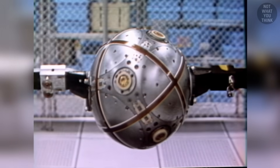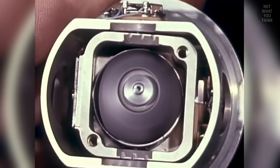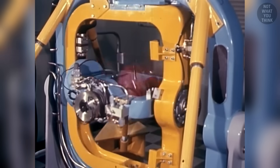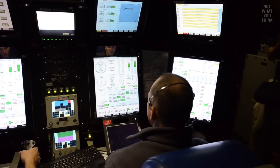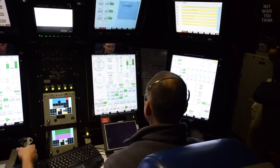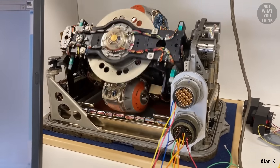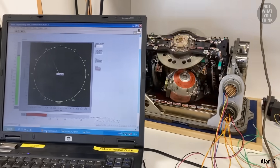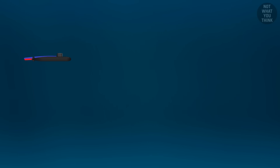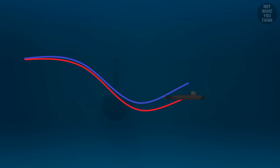INS uses gyroscopes and accelerometers to accurately track any changes in its direction and speed. Using this information, it can then track where it is and provide navigation information. However, inertial navigation systems gradually accumulate small errors over time, which can compound into significant uncertainty about the actual location after several days or weeks.